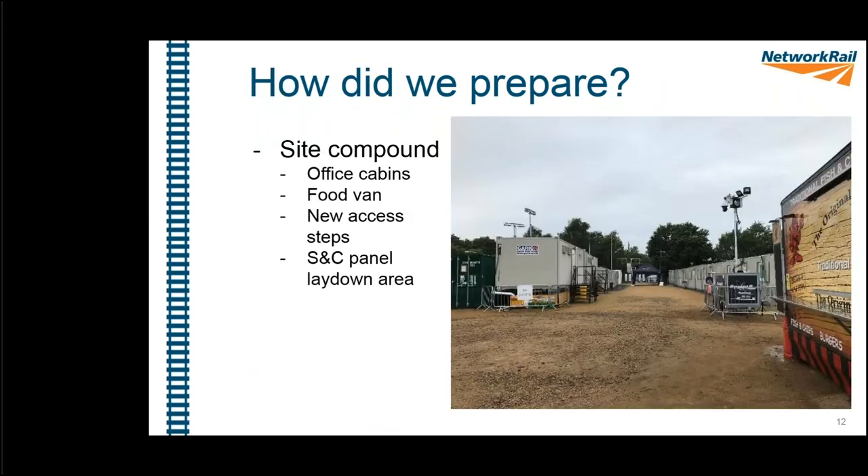In preparation for the job, a site compound was built. You can see port cabins used as offices, with Wi-Fi so staff could work normally. There are also toilets and welfare facilities. At the far end, access steps were constructed so teams could get straight onto the track from the compound. We also built an S&C panel lay-down area.